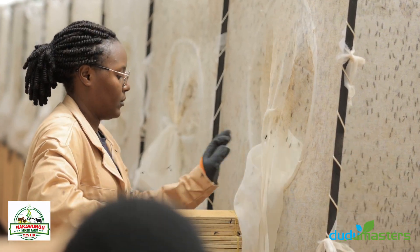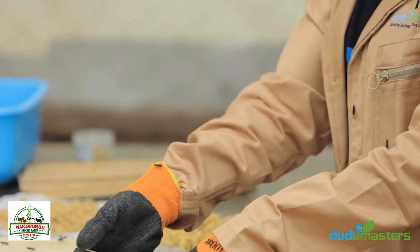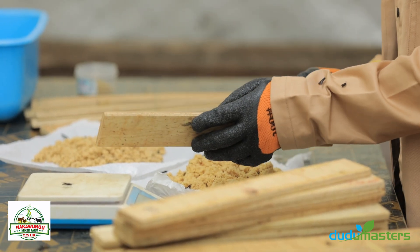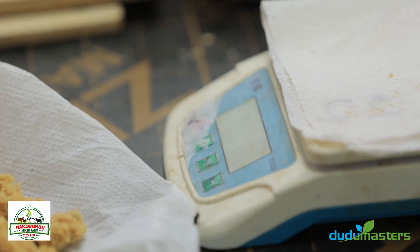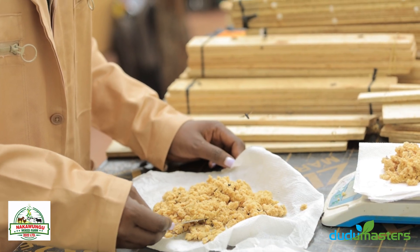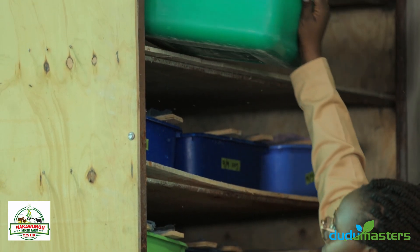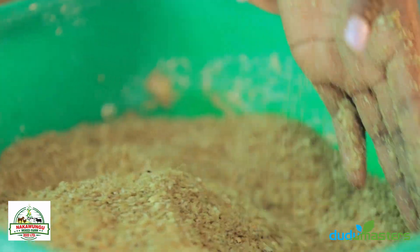We pick the wooden structures from the cages, take them to the egg collection centre, and from there we scrape off all the eggs. We weigh the eggs to understand our output on a daily basis. These eggs are later incubated for a period of five days and then introduced into the organic waste.